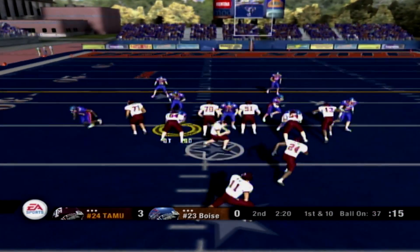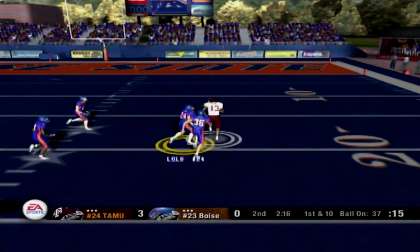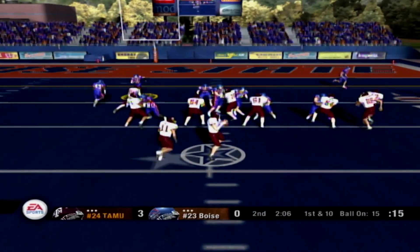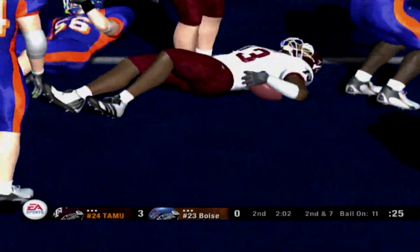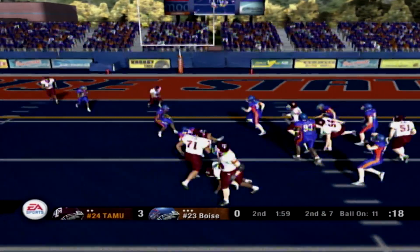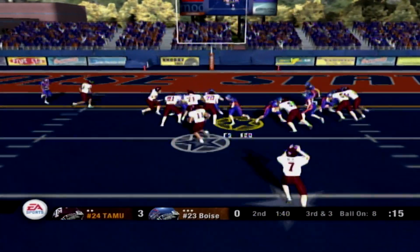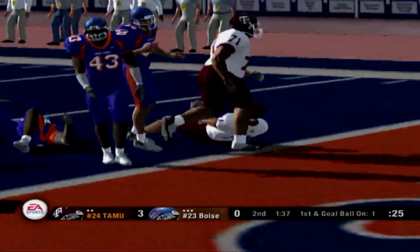Play action, rifles it right — it's complete. He's tackled at the 15. Dumps it right, complete, tackled at the 11-yard line. Texas A&M will take their first timeout. It's the tailback — he's taken down right around there. They give to the tailback, he's stiff-armed, brought down around the 1-yard line.